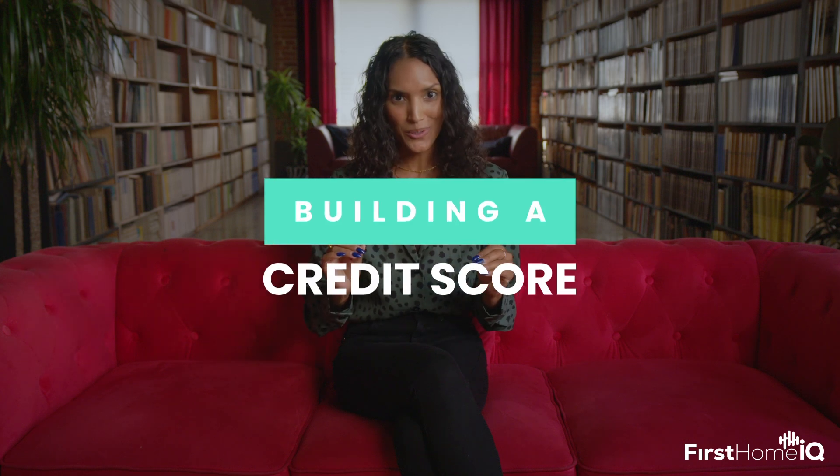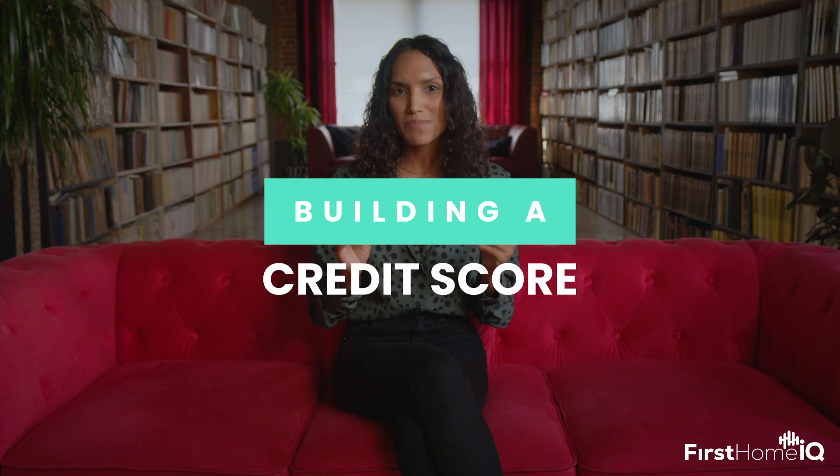Let's unravel the mystery that is the credit score. Imagine it's like the trust meter of your financial life — lenders or even landlords can look at that score and decide whether to approve you for a loan or an apartment. But how do you make sure it's screaming, 'Trust me, I got this'? Let's break it down.